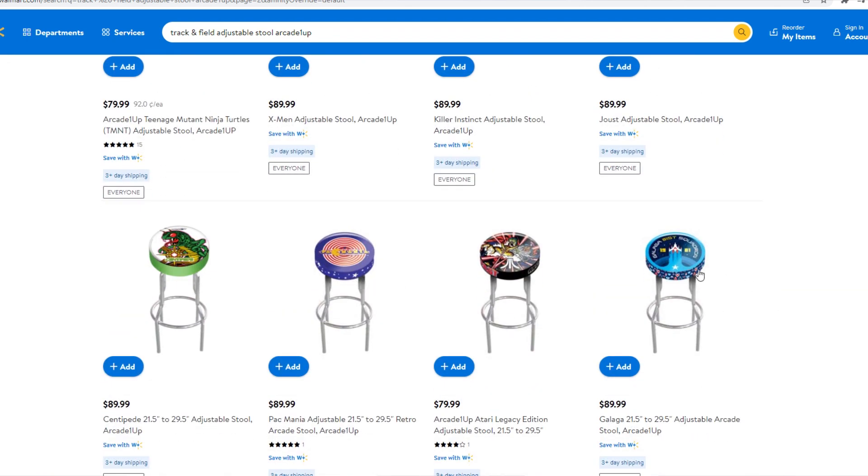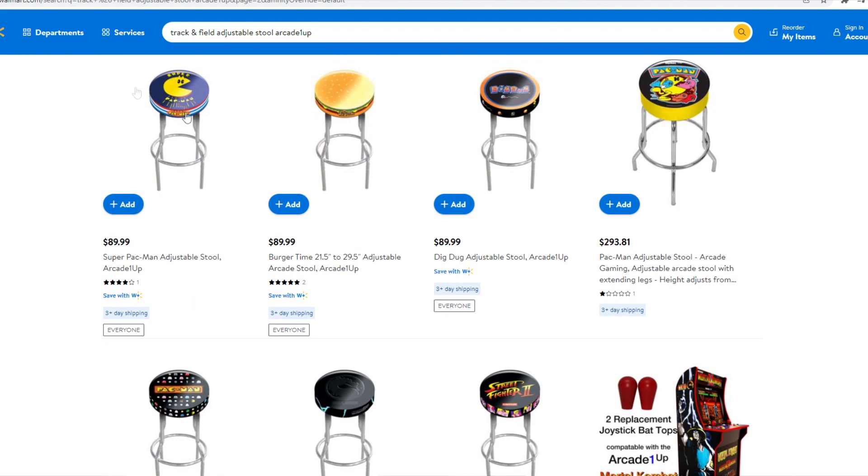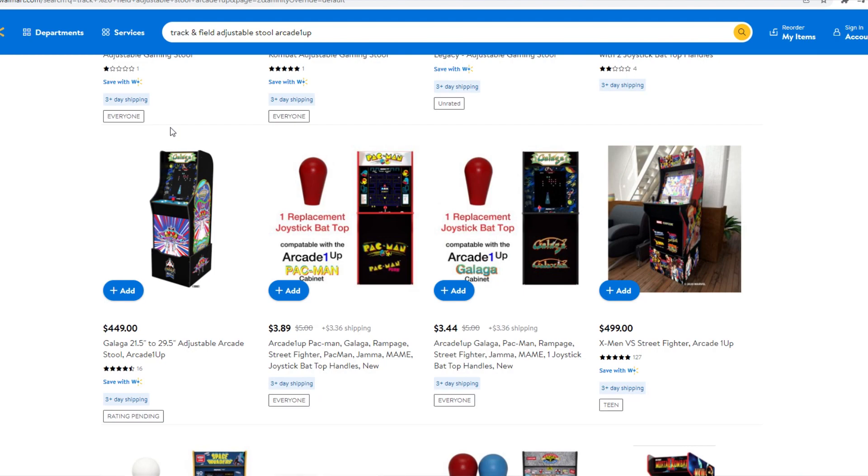That Pac-Mania stool is really cool too. The Galaga stool is really cool. Oh, look at that Burger Time. I wish we could get most of these in Canada. We can't. It sucks.